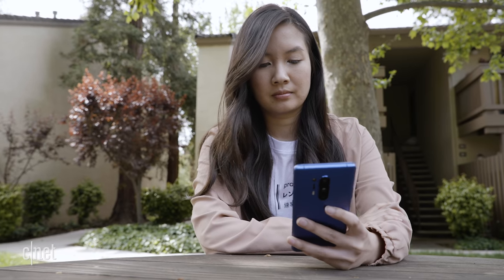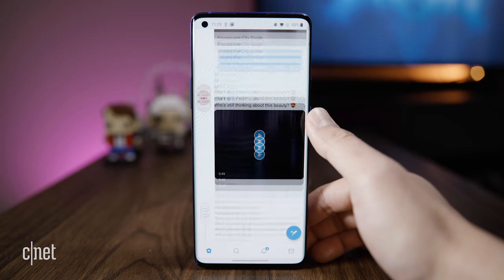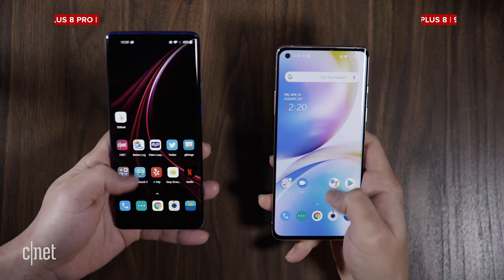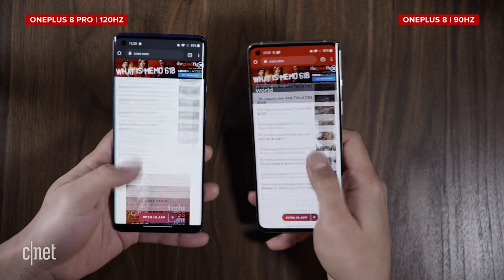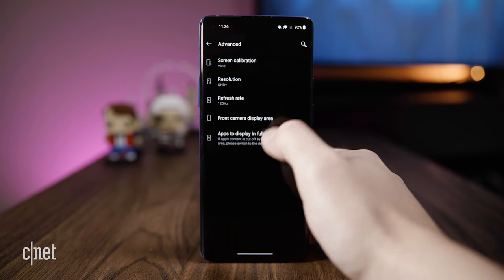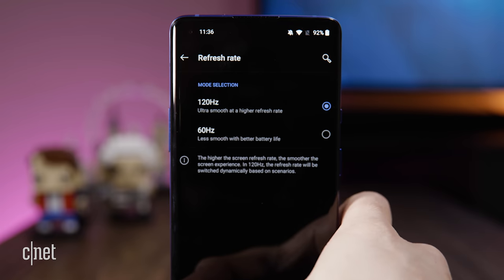The OnePlus 8 Pro's 120Hz screen is super smooth. I really like the high refresh rate — scrolling through webpages and my social media feed, everything is bouncy and just liquid smooth. Last year, the OnePlus 7 Pro had a 90Hz screen, just like the OnePlus 8 here, and when I compared it to a phone with a 60Hz display, I could really see the difference. I thought the same would be true between the OnePlus 8's 90Hz and the 8 Pro's 120Hz display, but side by side, I really couldn't tell a difference. So if you're leaning towards the OnePlus 8 but worried about missing out on the higher refresh rate, I say you don't have to worry. OnePlus also includes an option to revert the display back to 60Hz if you want to save on battery life.